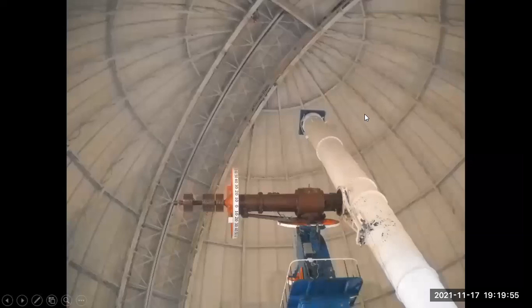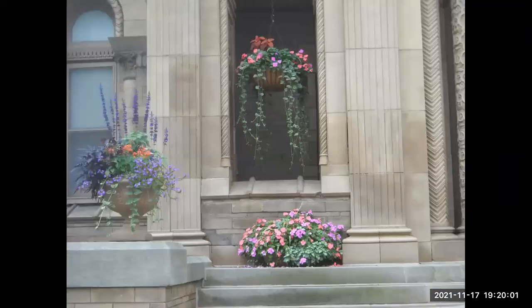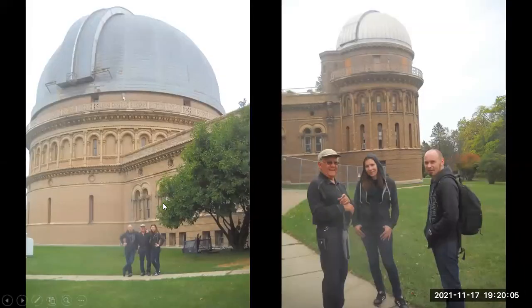A final picture looking up, and this is the back side of the observatory building with a few flowers. For this visit, the three of us were together: Dr. Centora, Ellen, and Ivan.